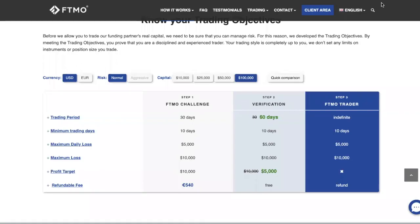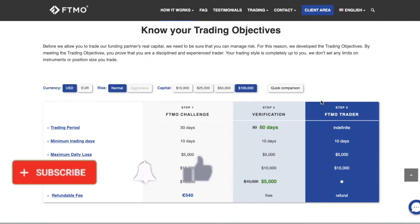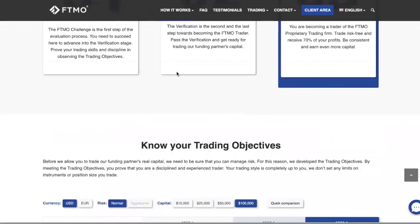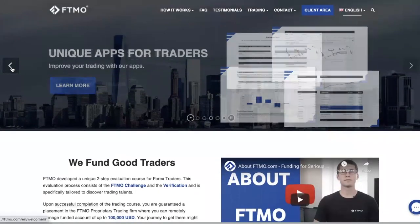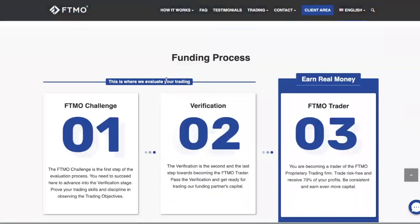Hey, how's it going guys? As you have requested, I'm creating this video about how to pass a trading evaluation. Before I go into the details, I want to introduce FTMO first, because maybe some of you don't know what I'm talking about. FTMO is a company that funds good, profitable traders.